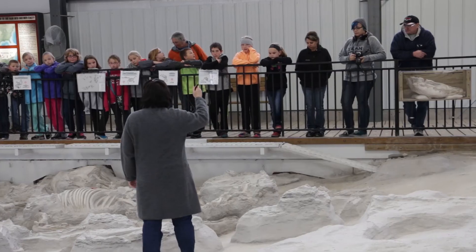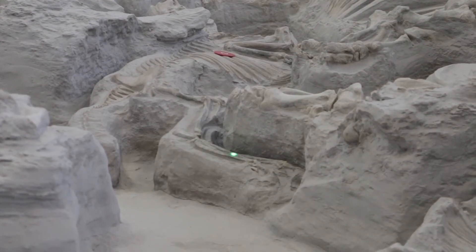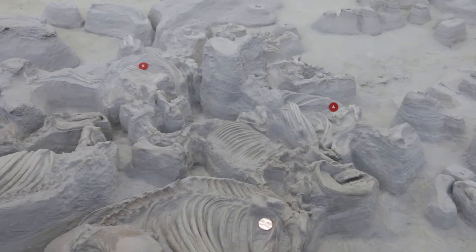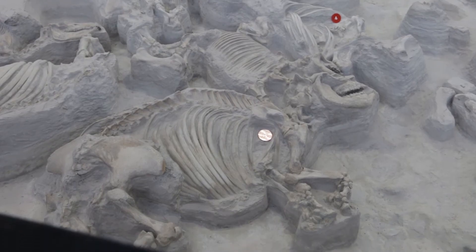We have live people to talk to, live people that explain the local paleontology. I have visited many fossil sites around the United States and there is no place where you find skeletons so intact and so lifelike as the ones that are inside the rhino barn here at the Ashfall Fossil Beds.